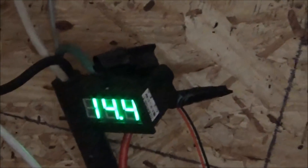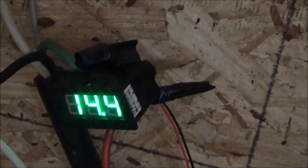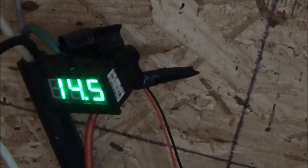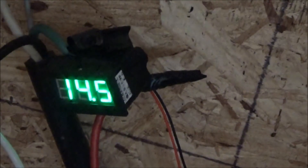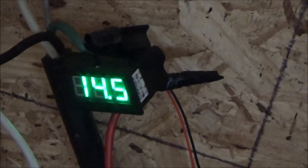The wind turbine is pumping out some power today, big time. It's sustained for a while here, which I hardly ever get.